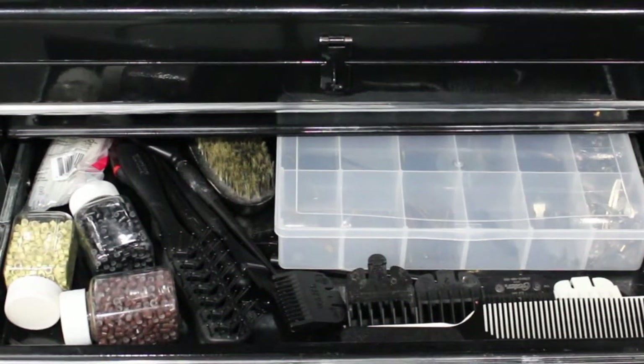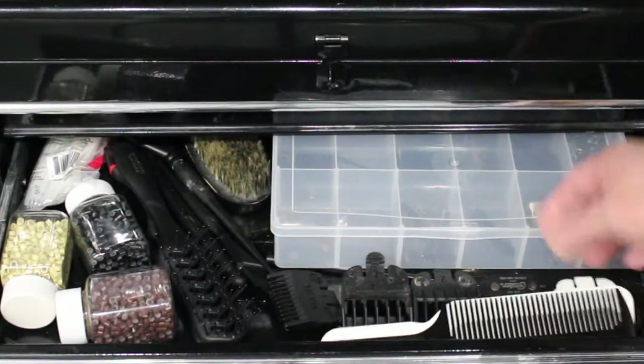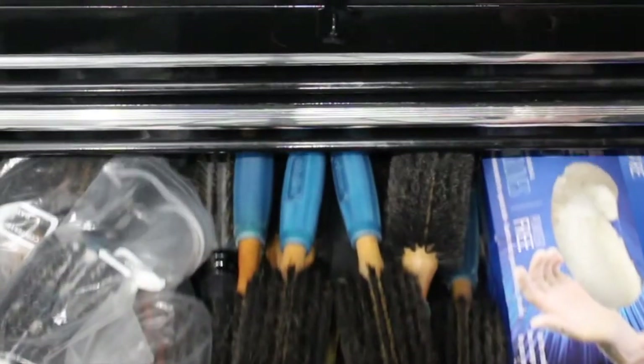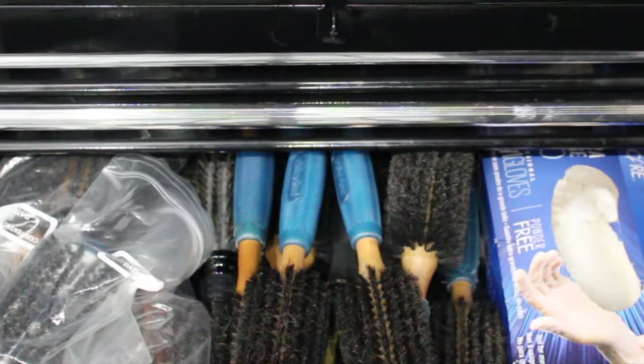Purely because it's quick, I can just open it up. I do a lot of men's cuts so that's all laid out and accessible. These are all my brushes — I always go to the Aquage; I love the boar bristle brushes, I think they're amazing. And my gloves are in there too.